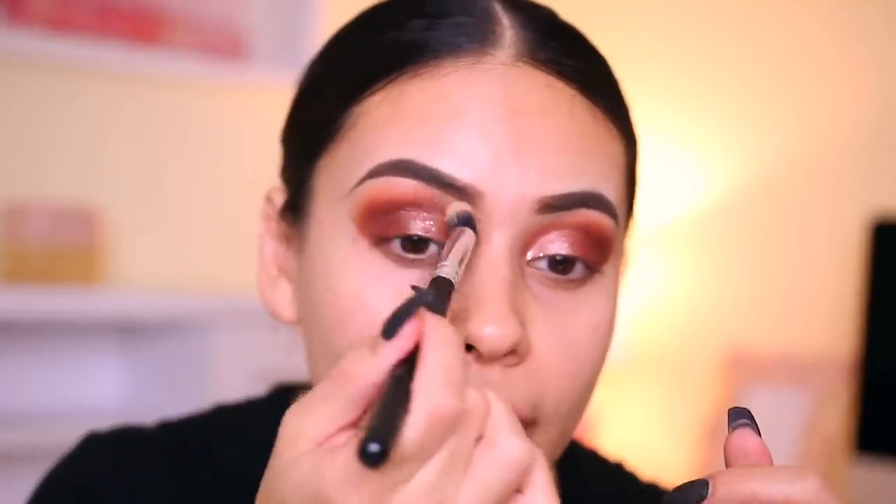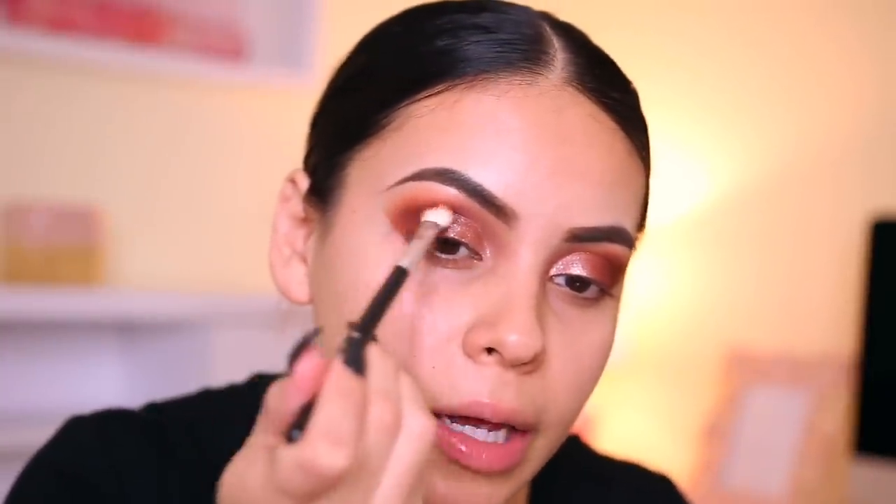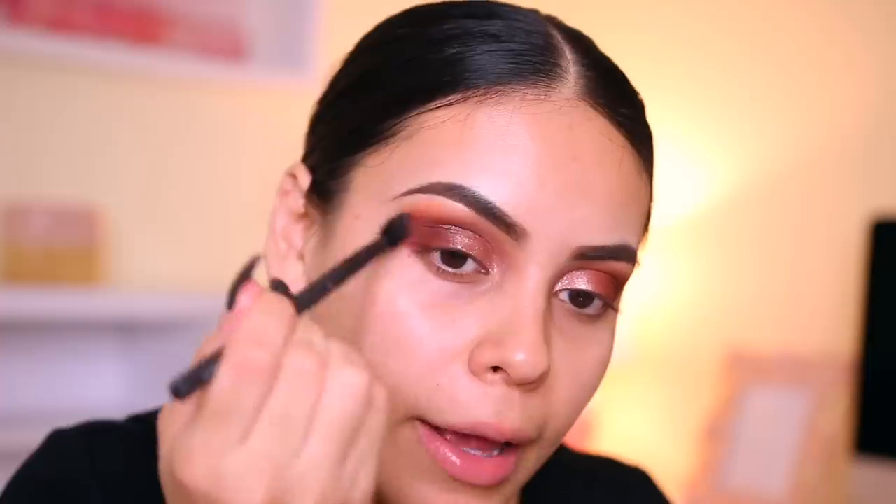I'm using a fluffy angled brush from Amazon to blend out the edges of the glitter and diffuse the product so it doesn't look harsh. Here's a little trick: whenever I bring my crease color a little too far toward my lid and it creates a shadow I don't like, I'll take the same concealer brush from earlier — since it has a little leftover concealer — and lightly run that in that area. It lightens it up because I have a really bad habit of dragging color in too far since I'm pretty heavy-handed.